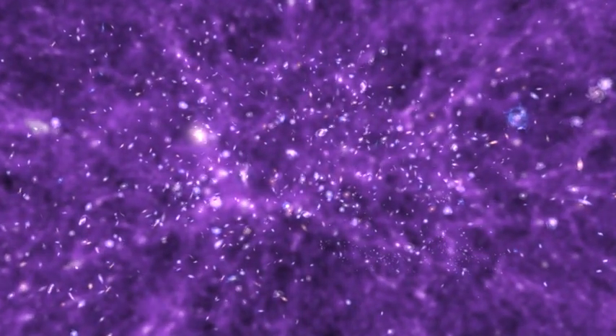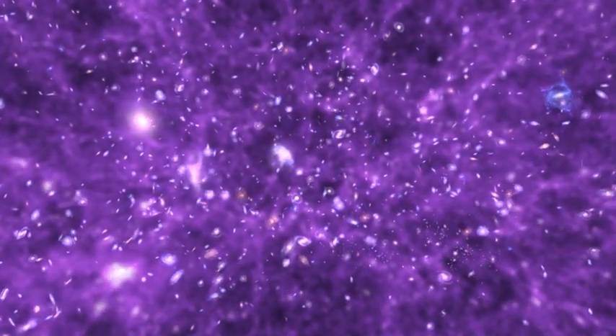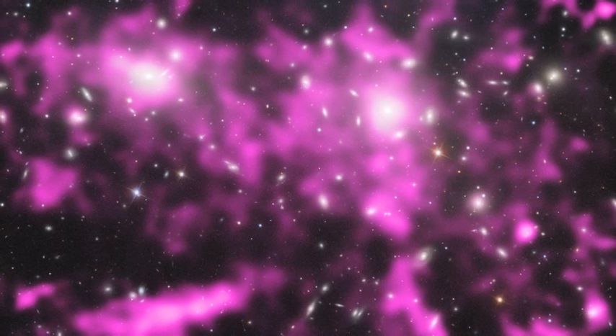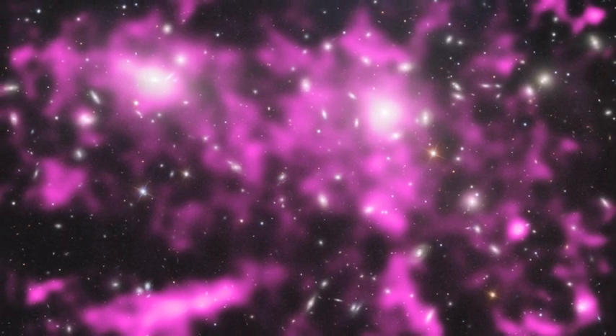hot enough to cook your lungs in half a breath. All big clusters of galaxies contain this very hot gas. The gas sends out lots of powerful X-rays because it's so hot, and these are what we can see in pink here. You can't see X-rays with your eyes, so astronomers have colored them in pink.